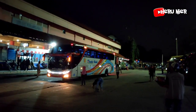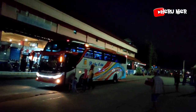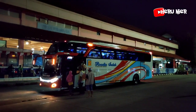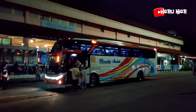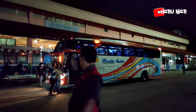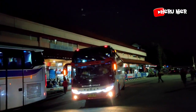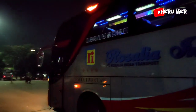Masuk lagi armada Rosalia Indah ke-3, HDD 515. Ini menjadi Rosalia Indah ke-3 yang masuk di terminal Kampung Rambutan. Penumpang terpantau lumayan ramai di dalam armada dari Rosalia Indah ini. Armadanya langsung lanjut berangkat dari terminal Kampung Rambutan. Hati-hati, selamat jalan, semoga selamat sampai tujuan.